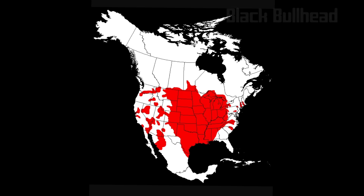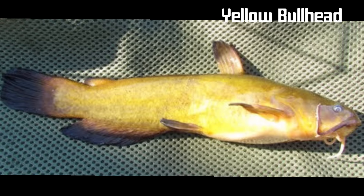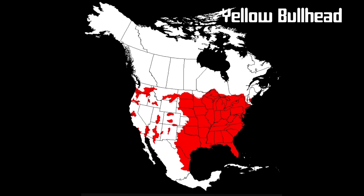These fish seldom weigh more than a pound. The yellow bullhead, which is often confused with the black bullhead, is a medium sized member of the catfish family. They grow up to 22 inches, but a more typical size is about 9 inches. It is typically yellow-olive to slate black on the back, and the sides are lighter and more yellowish, while the underside of the body and head are bright yellow or sometimes white. The anal fin has anywhere between 24 and 27 rays, more than any of the other bullheads. The yellow bullhead can be distinguished from the black bullhead by the group of white barbels or whiskers under its chin.